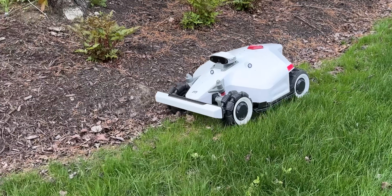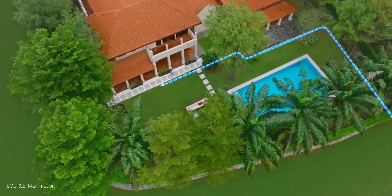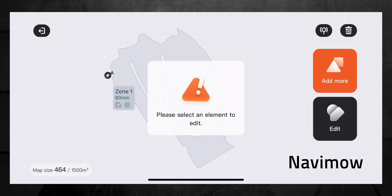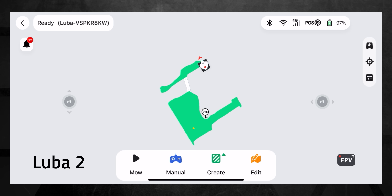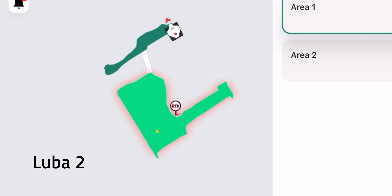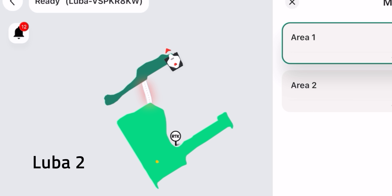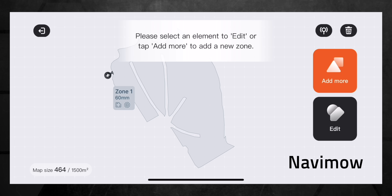You drive the mower around the perimeter of each section of yard you want to mow, keeping it about 3–6 inches from the edge or obstacles. The Navimo's UI needs some work because it's not really intuitive how to make corrections after the fact. The Luba 2 has a more intuitive UI for creating sections, pathways, and editing them. On the Luba 2, it was very easy to create a zone for the side yard, then the front yard, and create a pathway between the two across the driveway. On the Navimo, I still get warning boxes that I haven't selected an object to edit when trying to make a change — it's not clear when the map boundary you want to edit is selected or not.